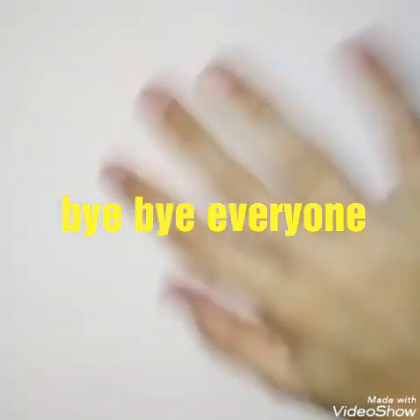So that was my video! Please like, share, and subscribe, and leave a comment. Thank you, bye bye!